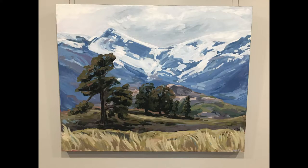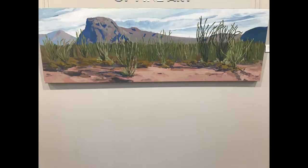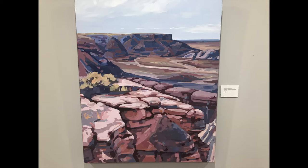I travel specifically to gather reference material for my paintings — I photograph, sketch, and do small color studies, then take all of that back to my studio and work on large-scale paintings. I really try to have the viewer feel encapsulated in the scene. Color has a huge role in my creative process — I try to find the captivating colors that make up the unique feel or pulse of different parks and different areas of the country.